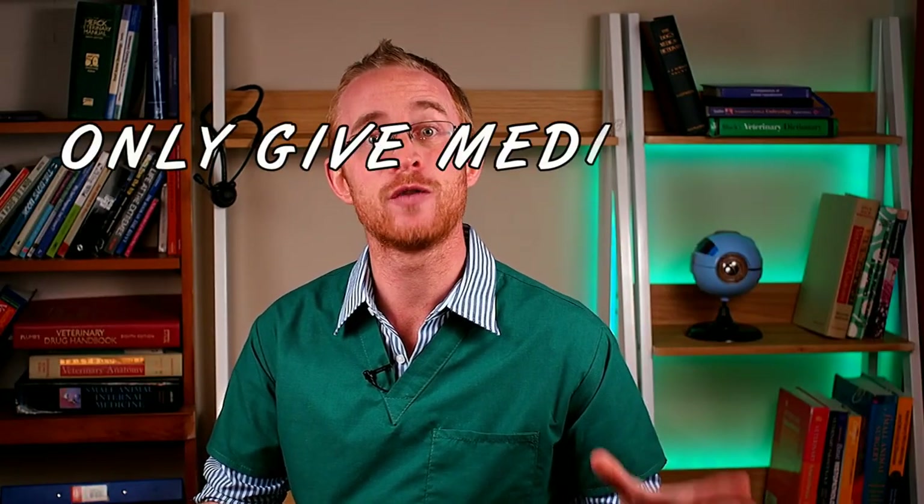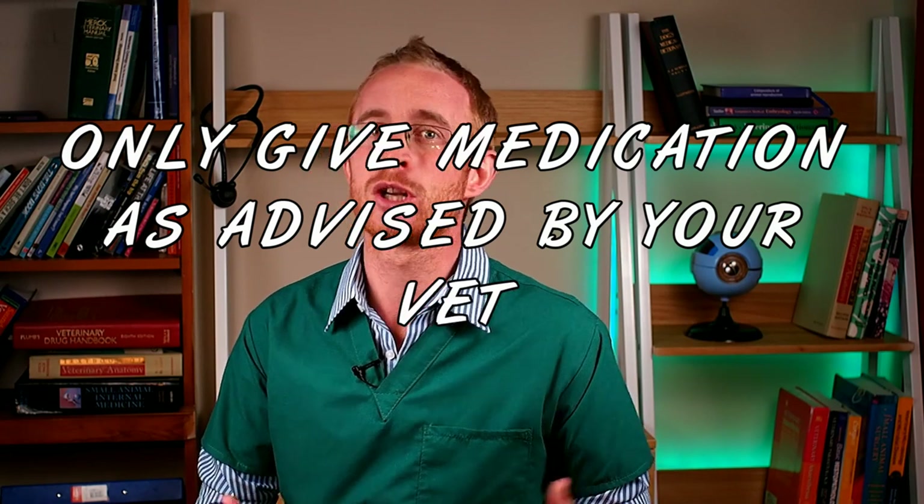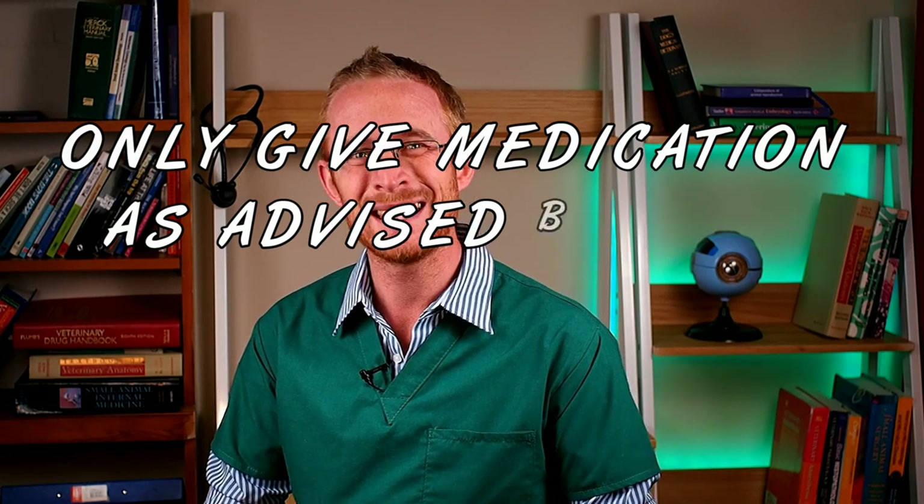That said, every drug that does anything does carry the risk of causing side effects. We don't want to use any drugs irresponsibly, and there are a number of actions we can take to minimize that risk. My first step is to simply give only the medication advised by your vet. There is a lot of information online and it is easy to try and make your own diagnosis and treatment plan.